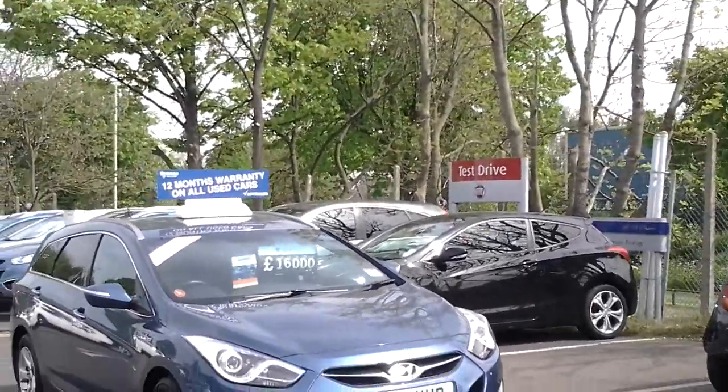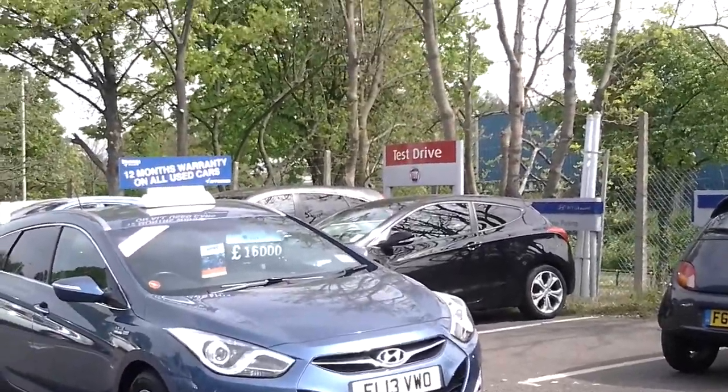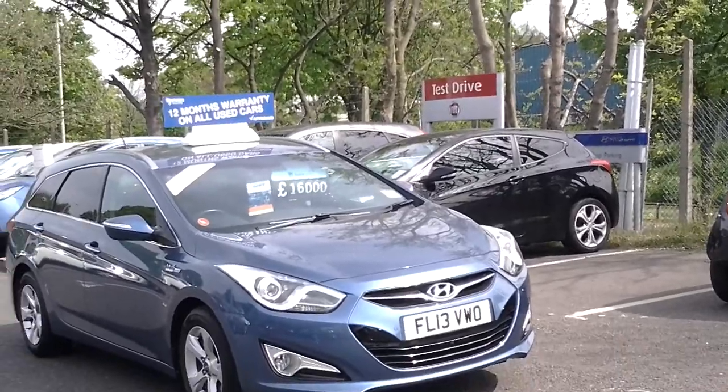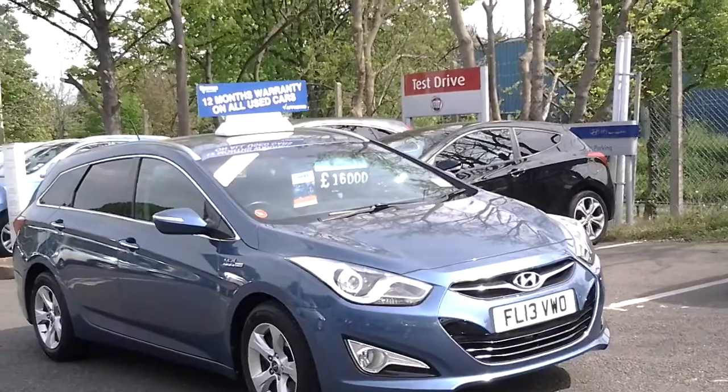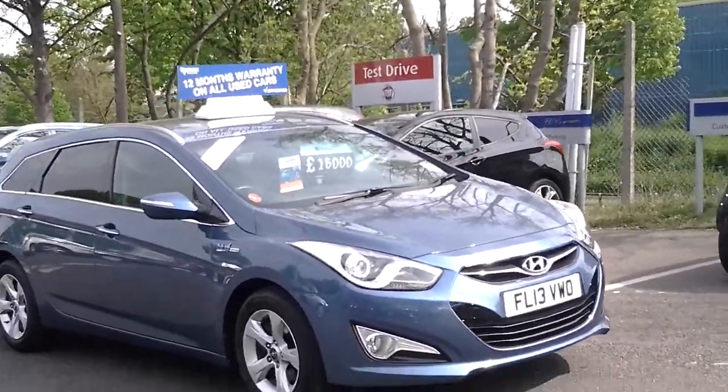Welcome to Sturgis Motor Group. Here we have a 2013 Hyundai i40 1.7 diesel Style Blue Drive Tourer. It's stunning blue metallic with contrasting grey trim.